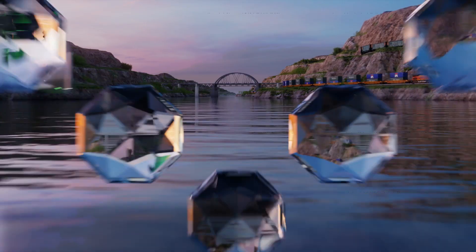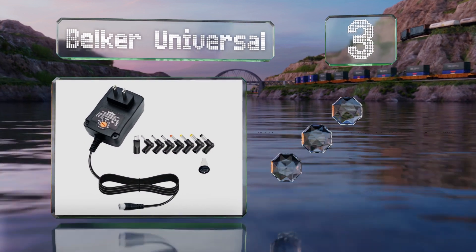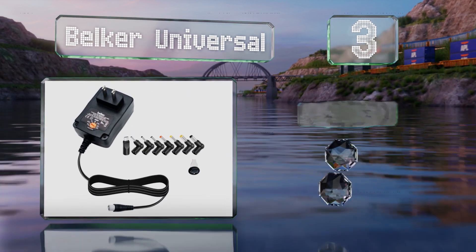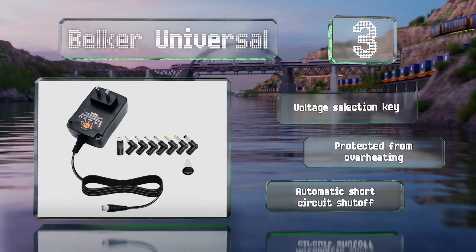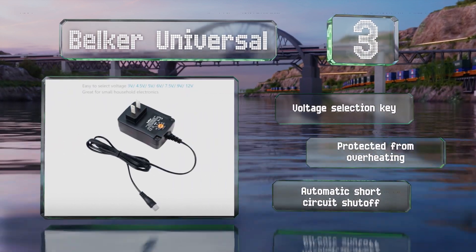Nearing the top of our list at number 3. Built with small electronics in mind, the Belker Universal comes with 8 plugs — 7 of the barrel variety and 1 micro USB. At under $20, it's a cost-effective way to replace lost or damaged wall warts. It includes a voltage selection key and an automatic short-circuit shut-off, and it's protected from overheating.